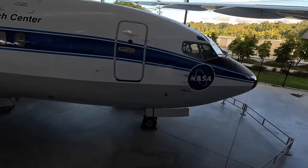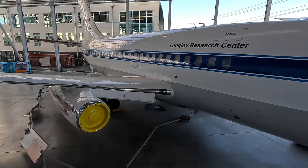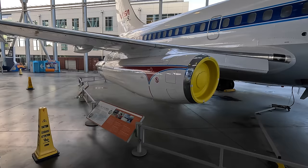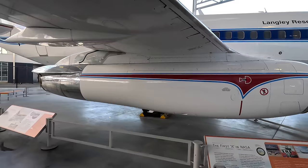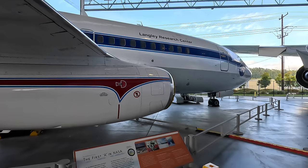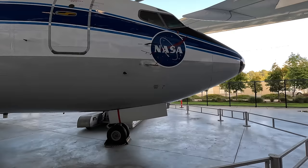Next we have the first Boeing 737 prototype, now painted in NASA colors as it was used for their research after Boeing finished their testing program. This became one of the most successful commercial airliners in the world, nicknamed the baby Boeing for its small size. The 100 model wasn't overly popular and was quickly stretched as airlines wanted a larger cabin for more passengers. Many may not realize it shares the same nose design with the 707 and 727 — if you look at a 737 MAX and the 707 noses they're almost identical.